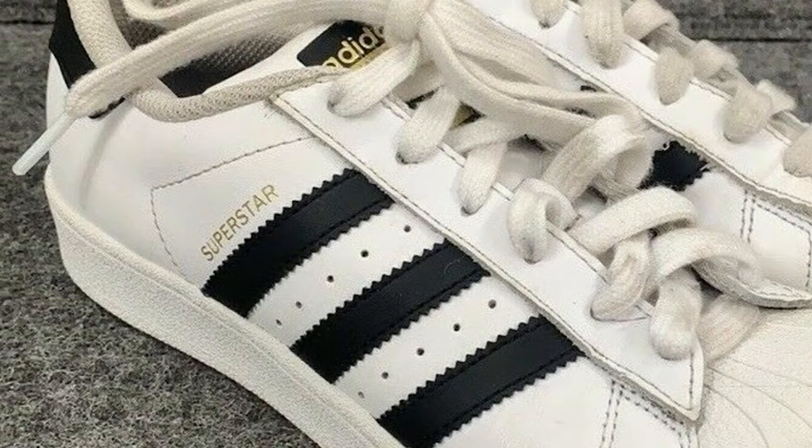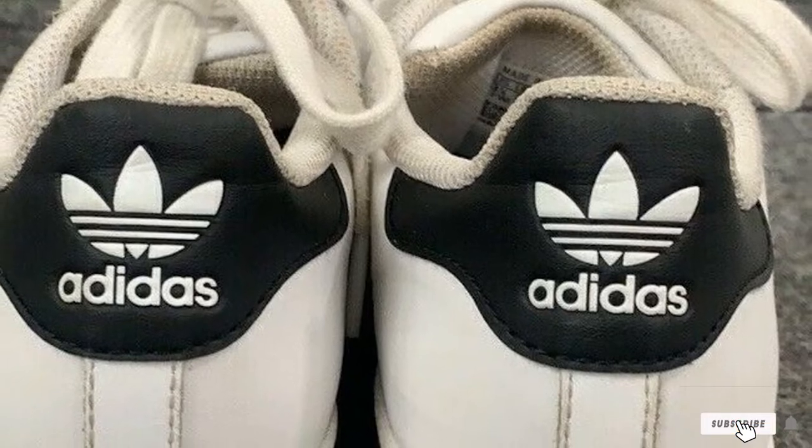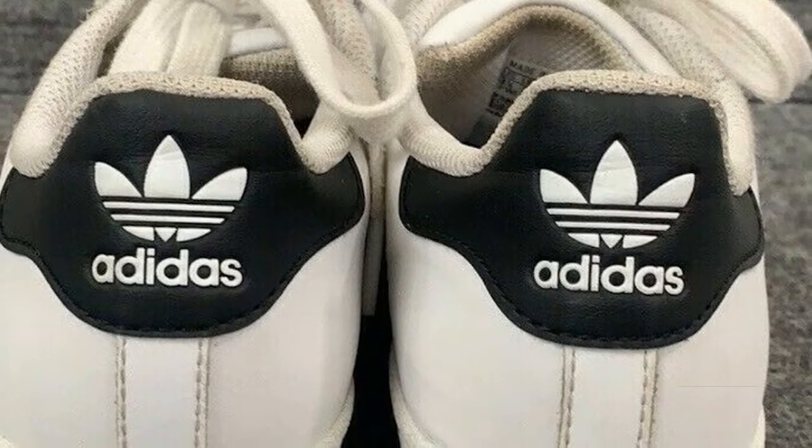It has a universal appeal and is a multi-purpose shoe. That was an overview of the features. Here is the detail of the most prominent pros and cons.